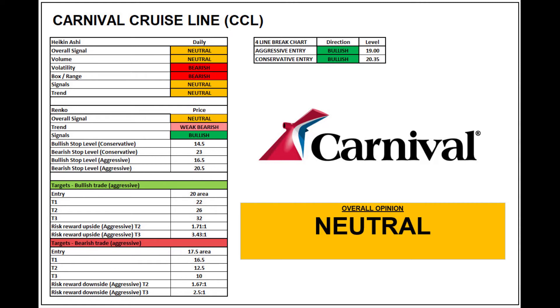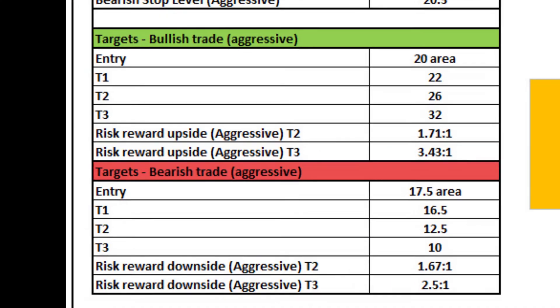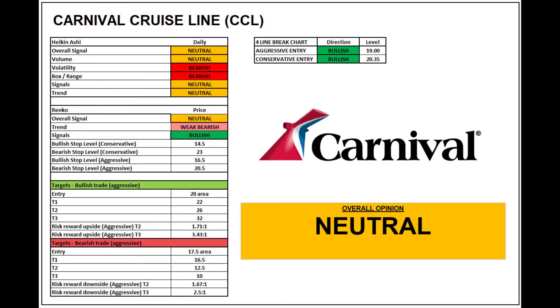Overall, Heiken Ashi and Renko are both neutral, and we've got bullish upsides on the four-line break chart. The entry is $19 and $20.35, with targets of 1.71 and 3.43 to 1 to the upside if you're quite aggressive on the entry, and to the downside similarly 1.67 and 2.5 to 1. At the moment I'll give Carnival Cruise Line a neutral overall score.